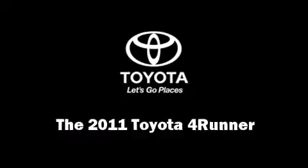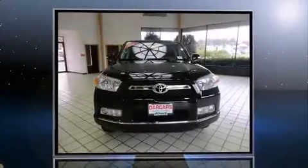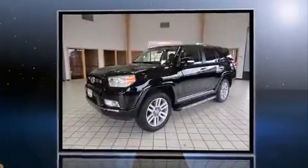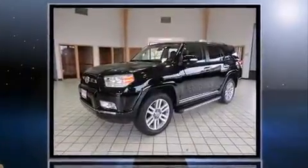The 2011 Toyota 4Runner. With just over 45,000 miles on the odometer, this four-door sport utility vehicle prioritizes comfort, safety, and convenience.